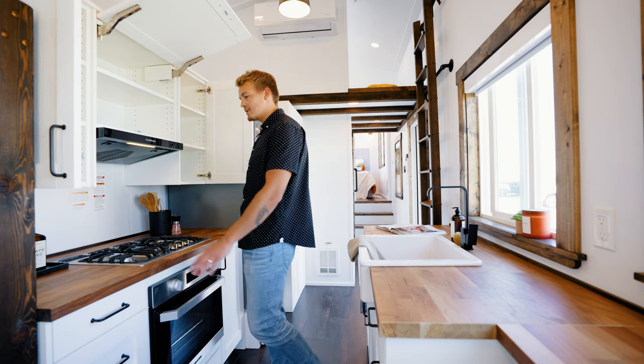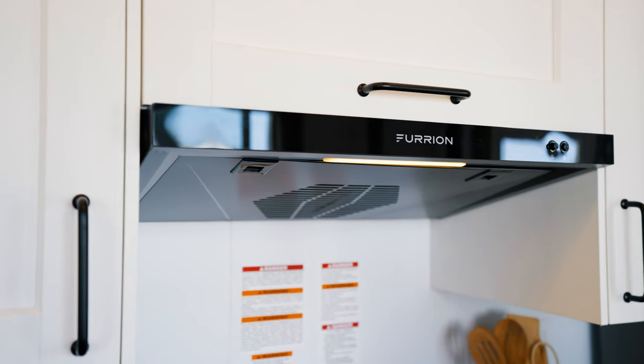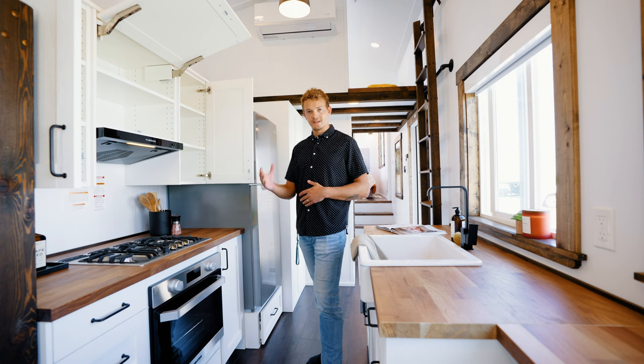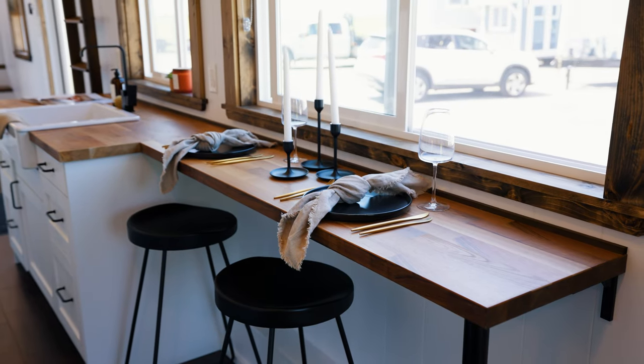Turning around, we have the second half of the kitchen. Above there's overhead storage space. Below that you have prep space on either side of the three-burner stove top. Above the stove top you have an overhead fan, just below the stove top you get an oven as well, and on the left and right a little bit more storage space.